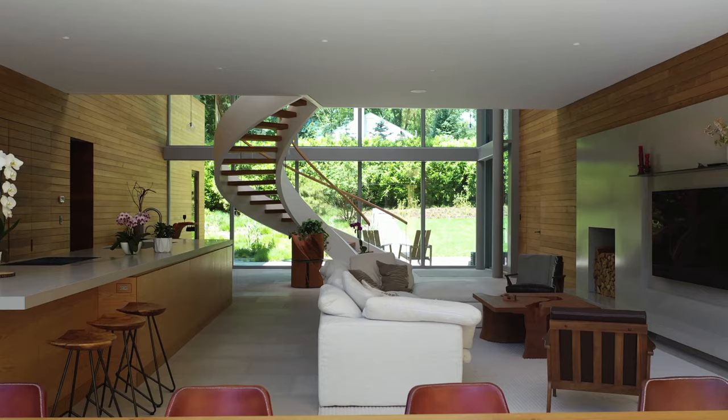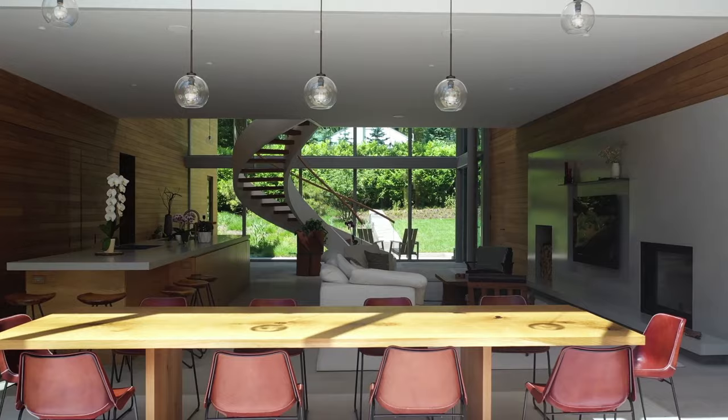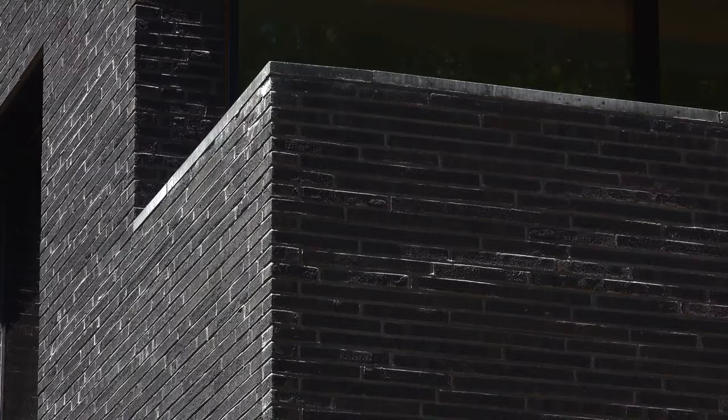The most recent project that we just completed is called La Clariere, which means the Glade. And the idea comes from walking through a forest of large oaks and entering this light-filled clearing. It's really the moment of arrival.